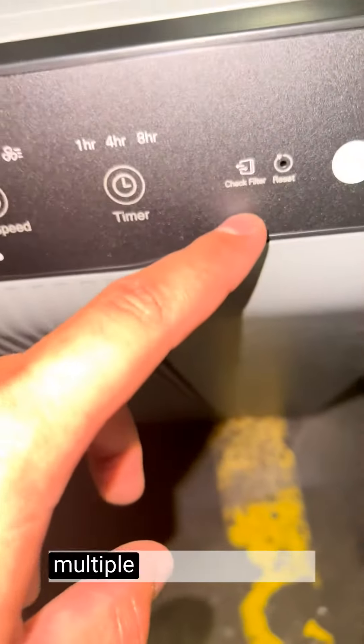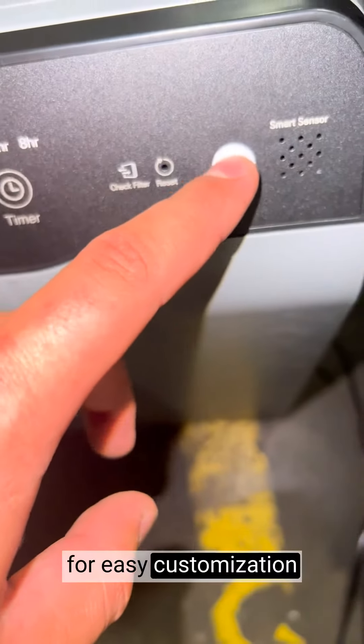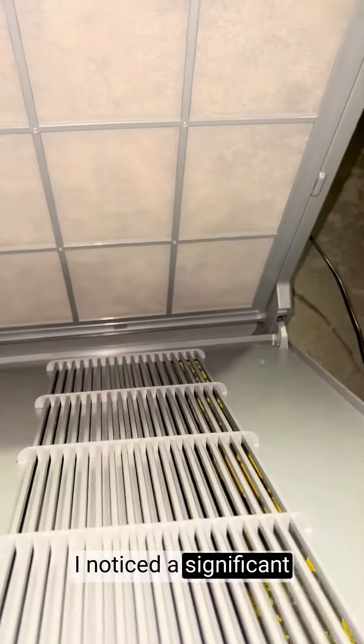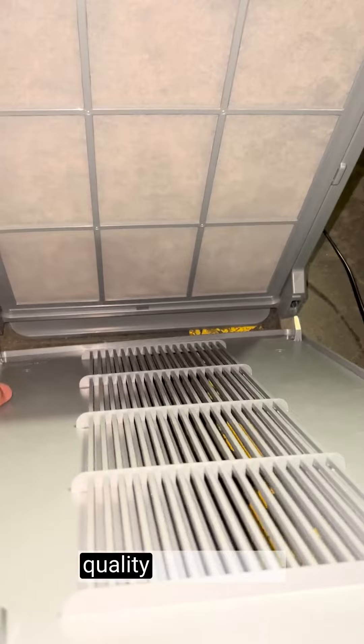The intuitive controls and multiple fan speeds allow for easy customization and adjustment according to my needs. From the moment I started using the Winix Air Purifier, I noticed a significant improvement in the air quality of my home.